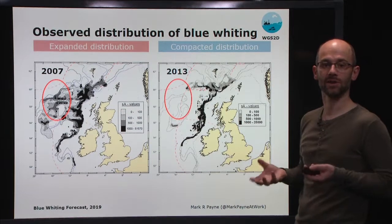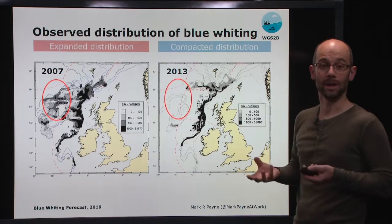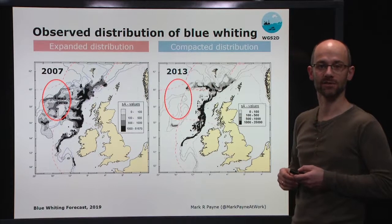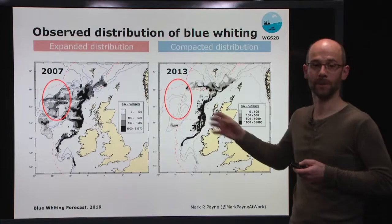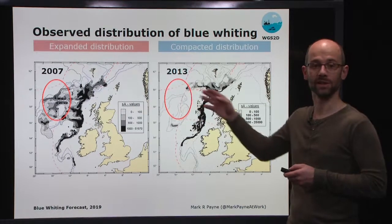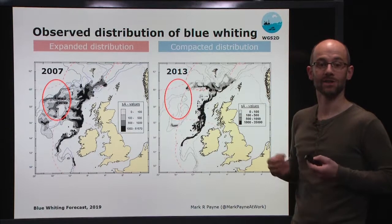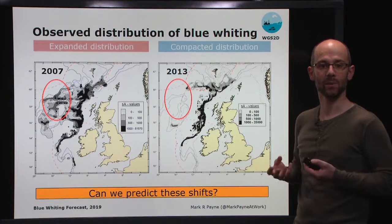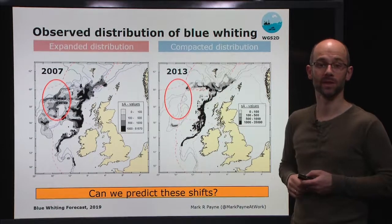We can really see the differences on the Rockall Plateau region, where we had plenty of fish in 2007 but essentially absence in 2013. So if we're trying to either perform a commercial fishery on this population, or trying to design a scientific survey to monitor its abundance, it would be very nice to have prior information about this distribution and which of these various modes we can expect. That's the question we've asked: can we actually predict these distribution shifts and the changes between these modes?